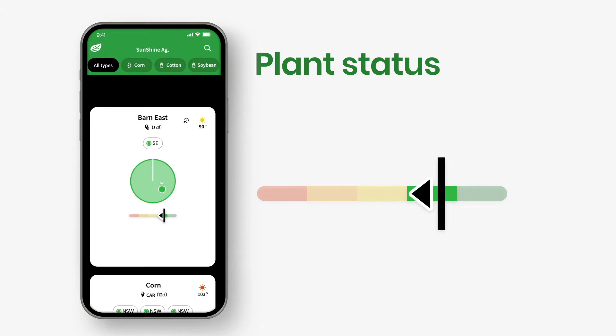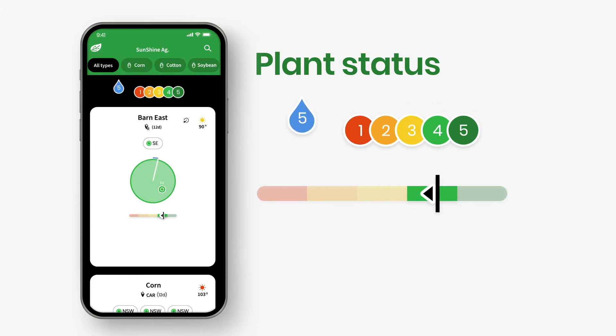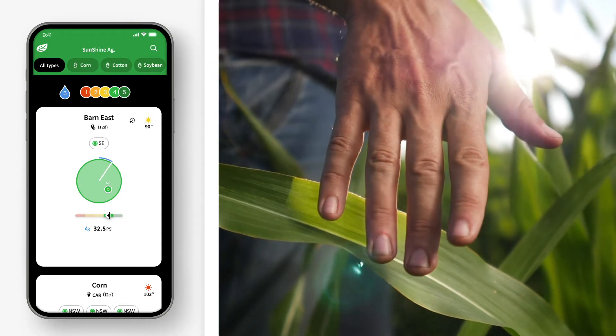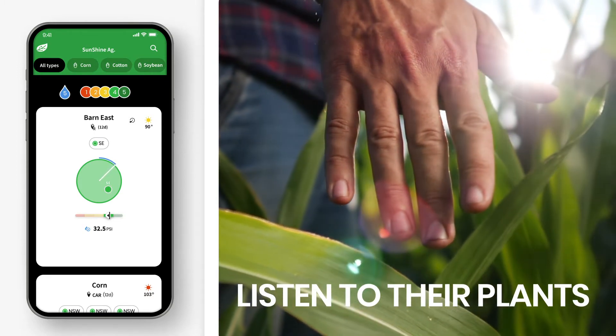If the plant stress is increasing, the arrow attached to the black line will point left, and if the plant stress is decreasing, the arrow will point right. All current plant statuses on your farm are visible near the top of the screen, together with the water drop icon indicating how many pivots are operating. For the first time in the history of agriculture, plants can communicate their needs, and growers are able to listen and irrigate exactly according to their demand.